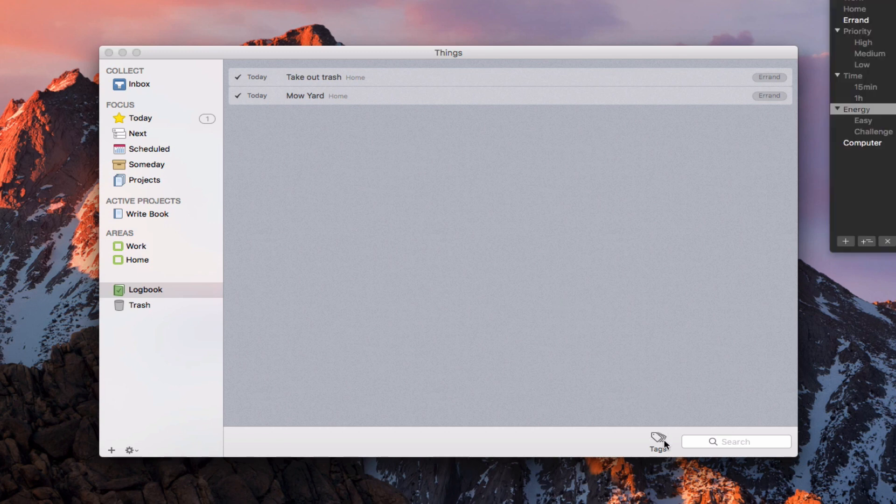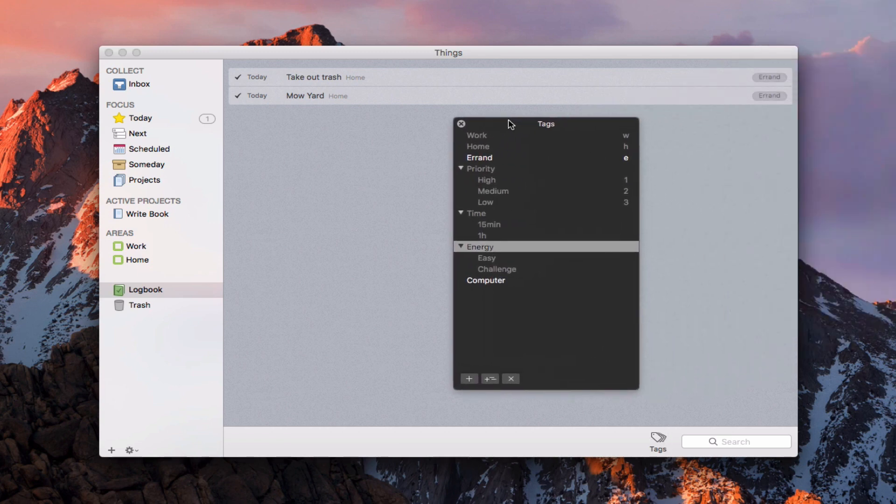One more thing I want to show you is the Tags panel. If I hit Tags, I get a tags panel to manage all the tags I've got. I can create a sub-tag, add a whole new tag, or delete a tag and organize tags however I want.